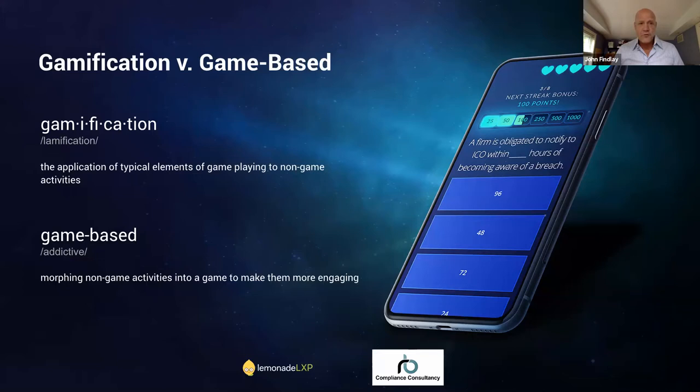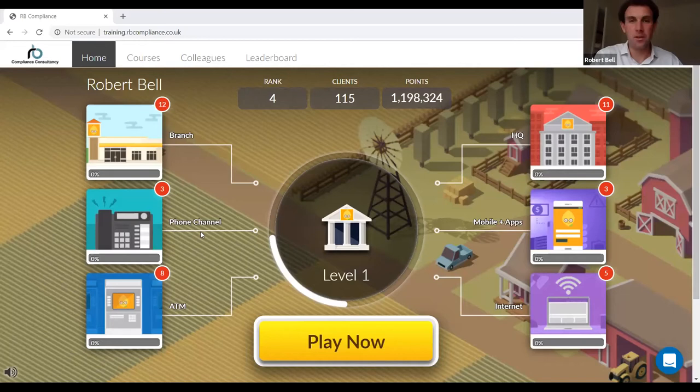I'm going to hand it over to Robert now, who's going to walk you through some of the content that RB Compliance has created in the Lemonade environment, so you can see it in action. I'll just share my screen so everybody can see what this training system looks like.